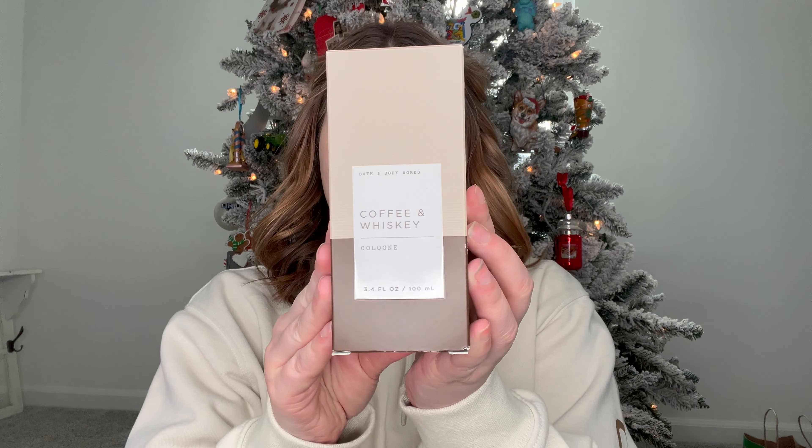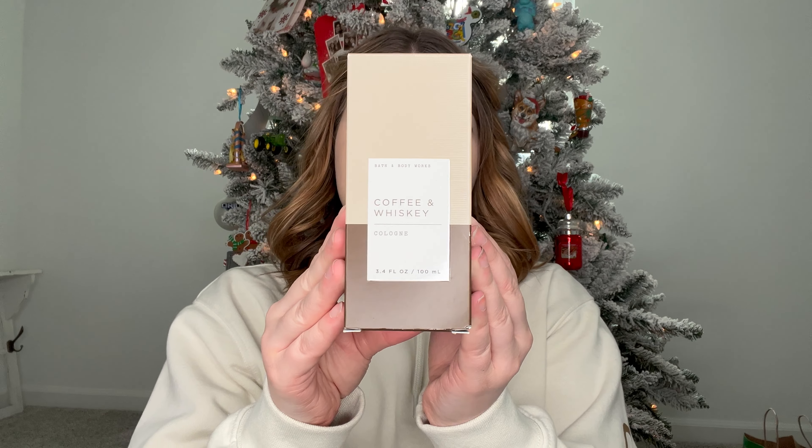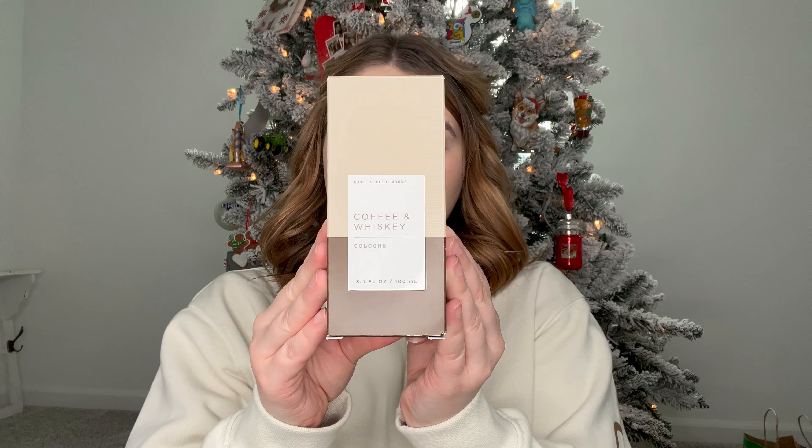Flash forward to today - the 29th. I went to the Bath & Body Works outlet. I did have a buy online, pick up in store order, and this was the only place that had this around me for BOPIS, because I didn't want to miss out on the 75% off Coffee & Whiskey Cologne. It says warm fragrance with a hint of sweetness, inspired by the classic combination of coffee and bold Irish whiskey. This was $39.50, but at 75% off it was about $10. It smells really, really good - I might use this for myself.